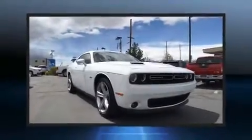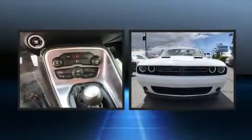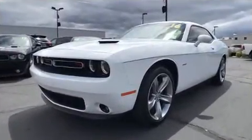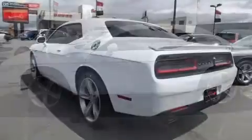Treat yourself to a test drive in the 2016 Dodge Challenger. With fewer than 15,000 miles on the odometer, this car stands out from the crowd, boasting a diverse range of features and remarkable value. Dodge made sure to keep road handling and sportiness at the top of its priority list.